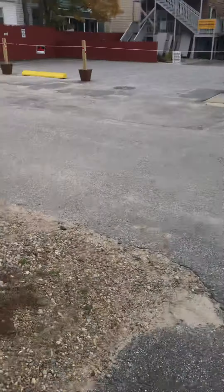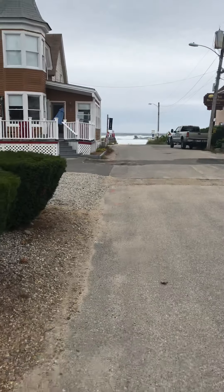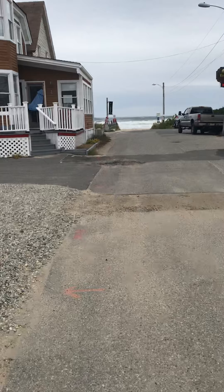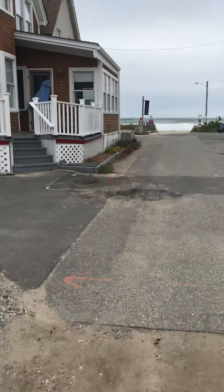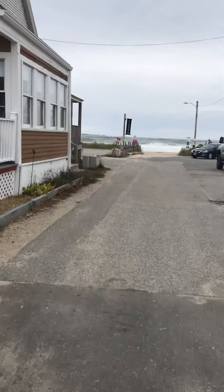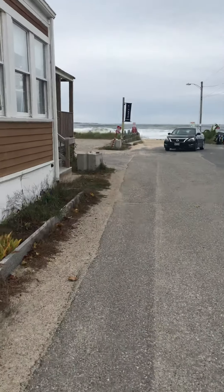All right, let's go. And there it is — there is the ocean. The waves are unbelievable right now. There's a storm off the coast that's really pumping up the waves. That's really quite cool. I'll get a better look here in a little bit.